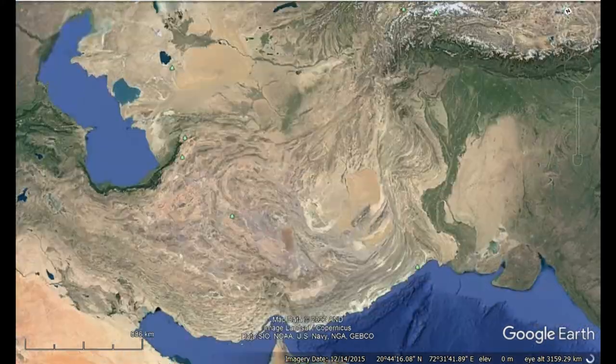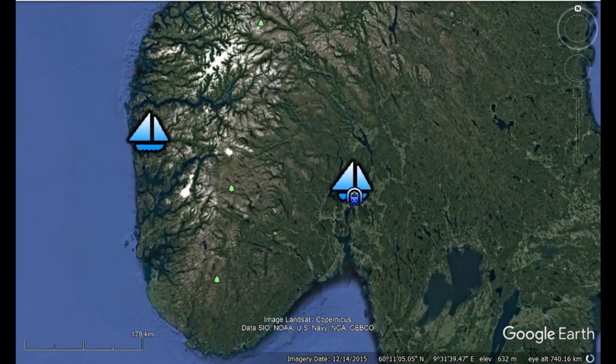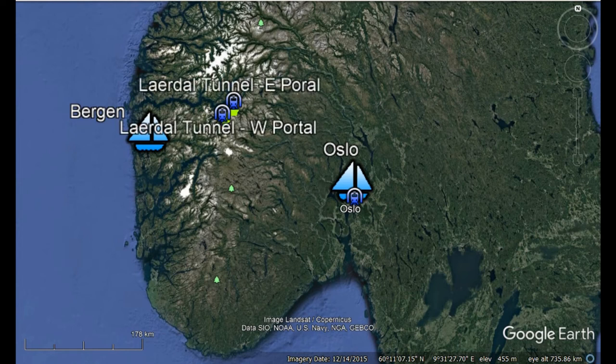Norway has many more mountain ranges than Adelaide but with a similar kind of rock. Between the city of Oslo and Bergen, the mountain ranges with their fjords have required the construction of a number of tunnels, and the most recent of those tunnels is the Lardal tunnel.